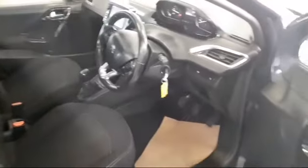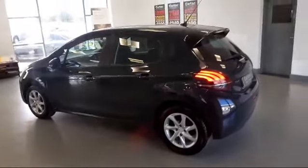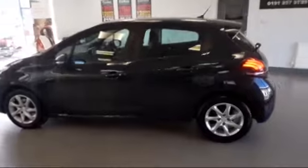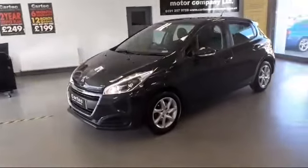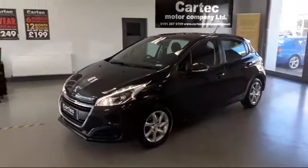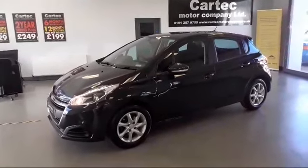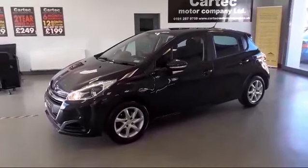All round a lovely car. Finance is available. Every car here at CarTech gets a fresh MOT and a fresh service. If you do wish to book a test drive or a viewing please don't hesitate to contact us. Thank you for viewing.